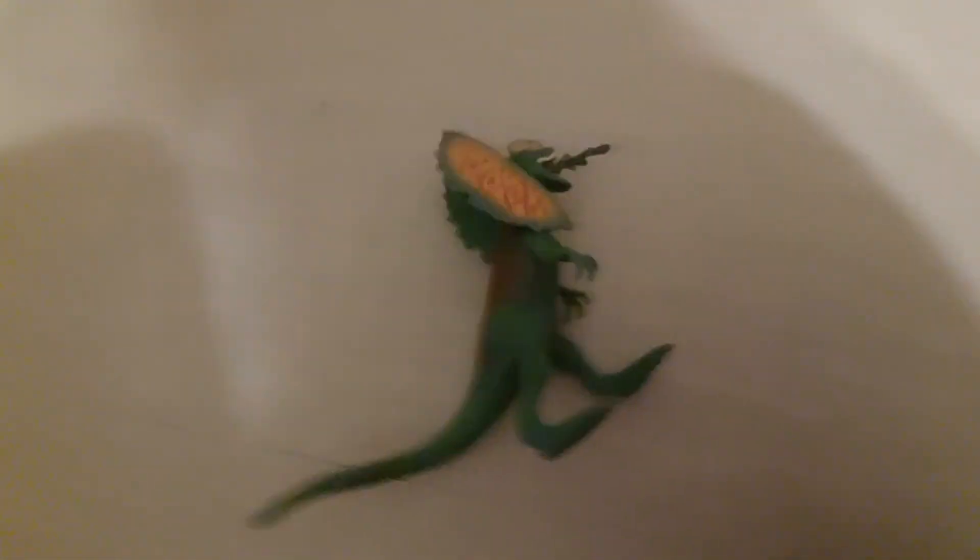Here we have the best part of my Dennis Nedry Getaway set — the Dilophosaurus. It comes with a spit thing; the Nedry set also comes with a stick, though I don't know where that is — it's probably on the floor of my bedroom. You can move its frills, but can't close them fully because it has a hole for the acid spit.